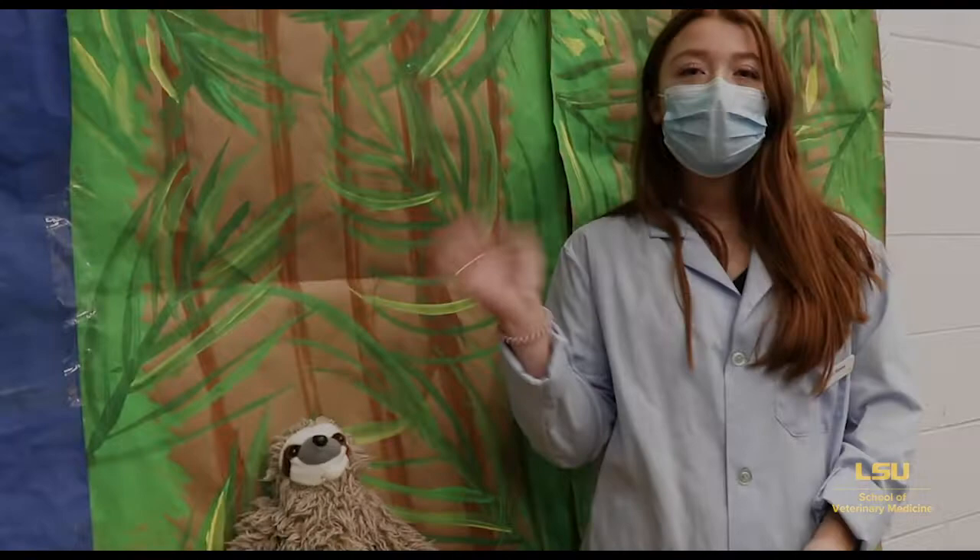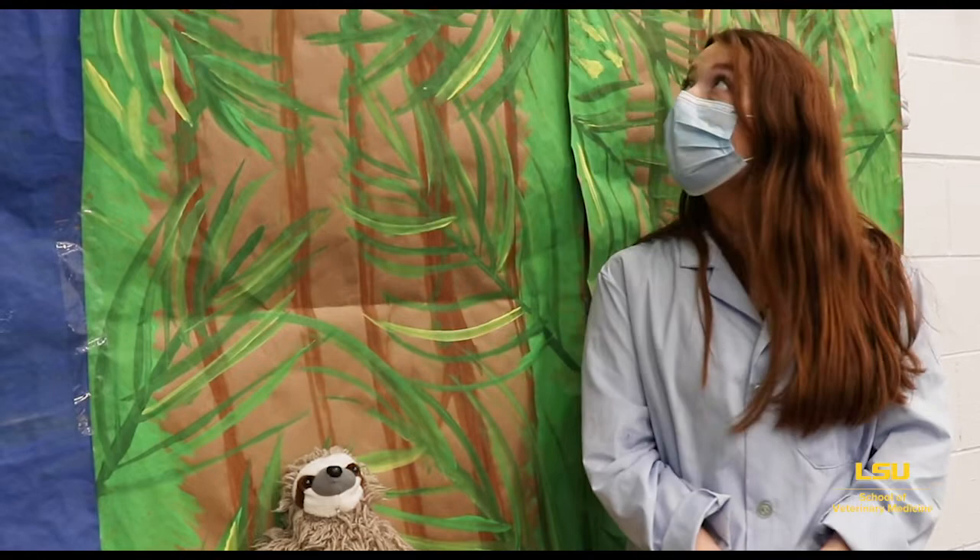Today I'm going to tell you a little bit about the rainforest and the kinds of animals that live there. The rainforest is actually one of the biggest, oldest, and most diverse ecosystems in the whole world.